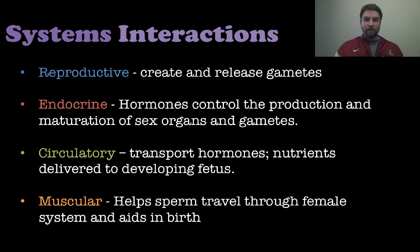The circulatory system transports hormones where they need to go and also transports nutrients to a developing fetus. Finally, the muscular system helps sperm travel through the female reproductive system and aids in birth by causing contractions of the uterus to push the fetus out.